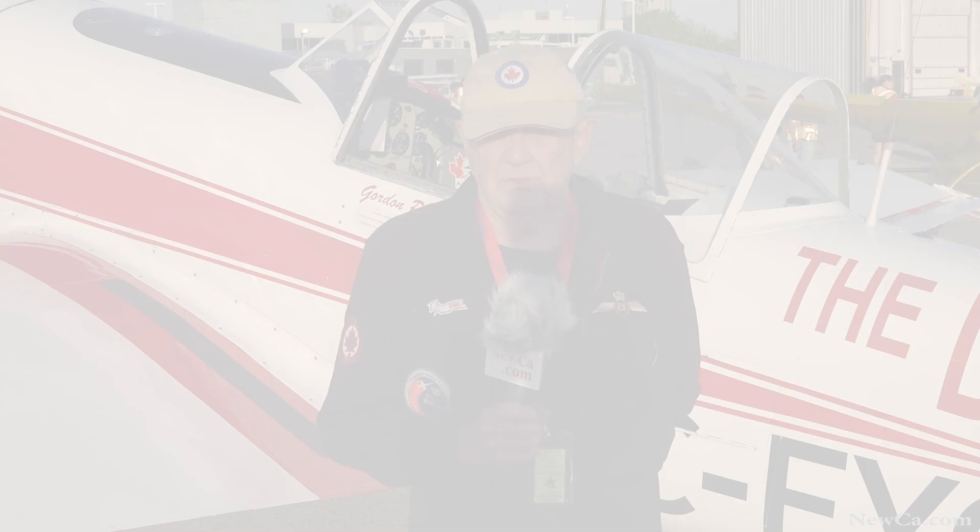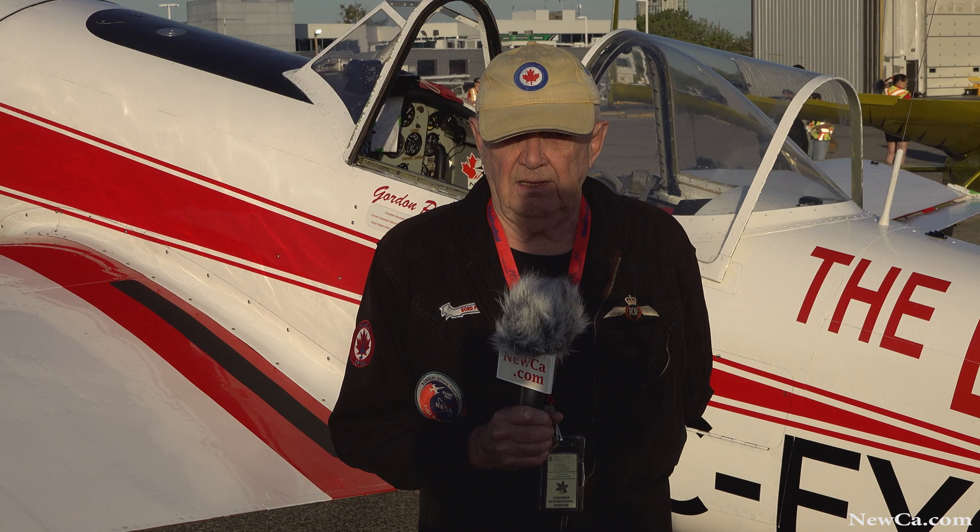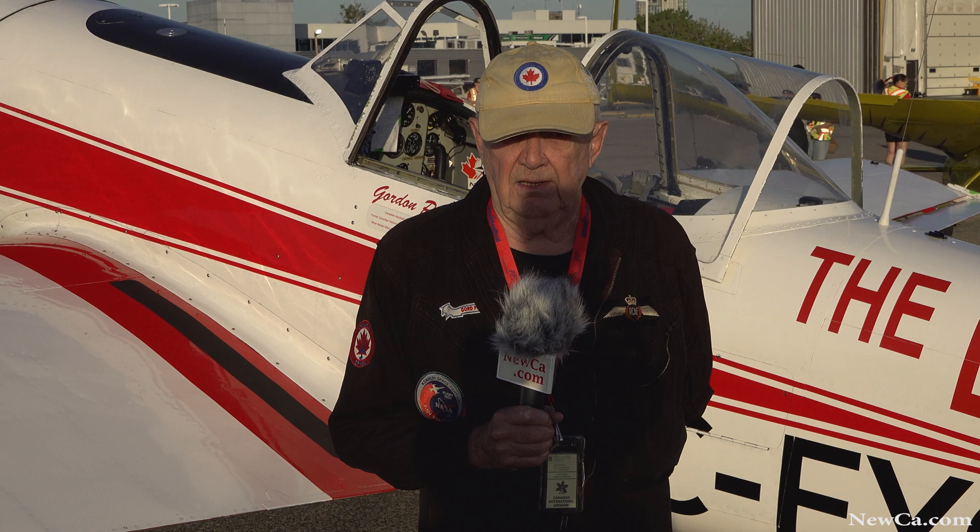In my display today I will have loops, rolls, snap rolls, variations of rolls, flat spins, lomcevaks, tail slides, and some very tight turns. I'll be pulling 7 Gs and pushing probably four and a half.